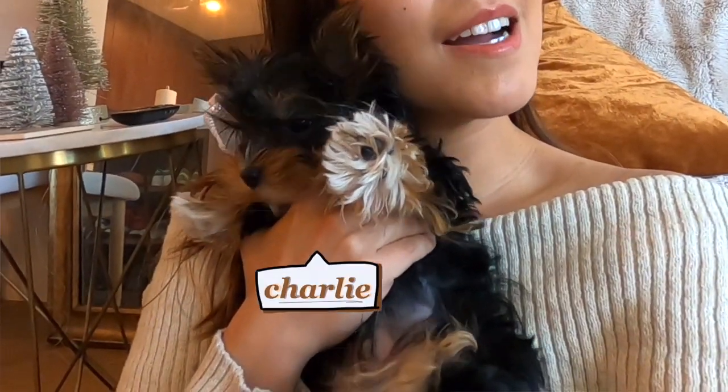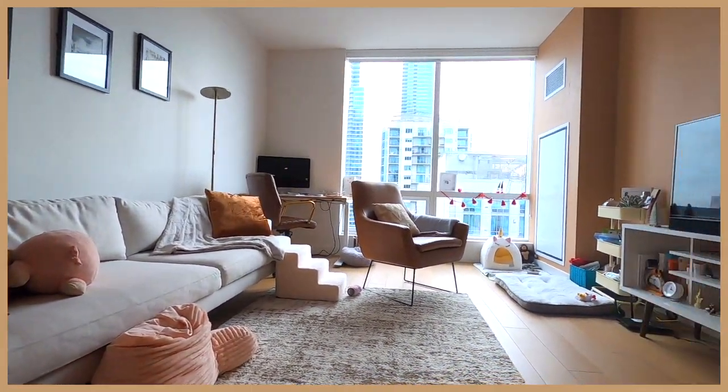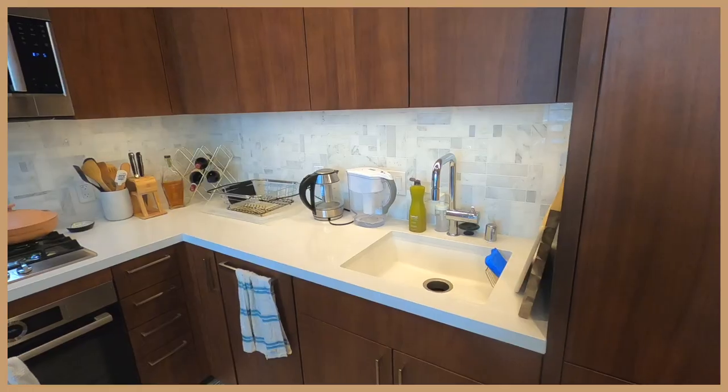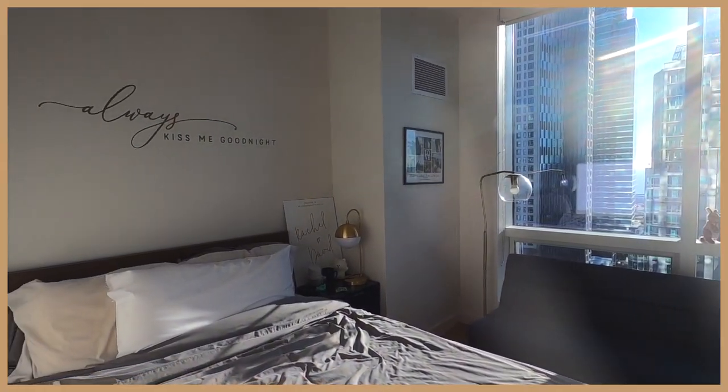Hi, welcome back to this video. I'm Rachel, and this is my new puppy Charlie. He's four months old and a Yorkshire Terrier. Today I wanted to show you what our new apartment looks like. We live in a one-bedroom apartment in San Francisco that's roughly 740 square feet. The original rent is just below $4,000 a month with $450 for parking, but we were able to secure some incentives when signing our lease.